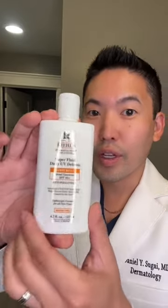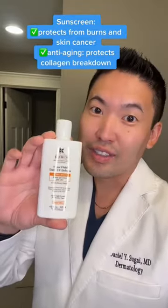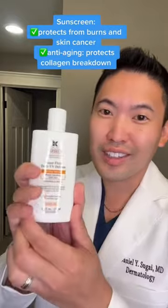Next, sunscreen. Not only does it protect you from UVA and UVB rays that can cause skin cancer, but it's also anti-aging. It prevents those enzymes in your dermis from eating up collagen, causing sagging skin.